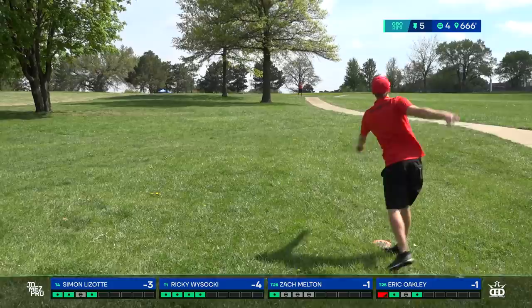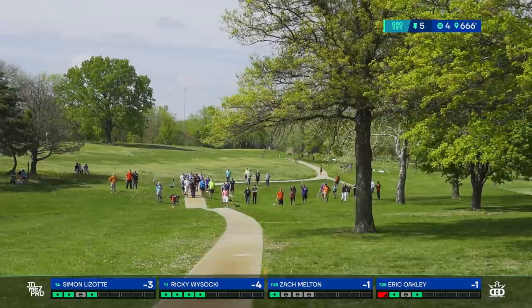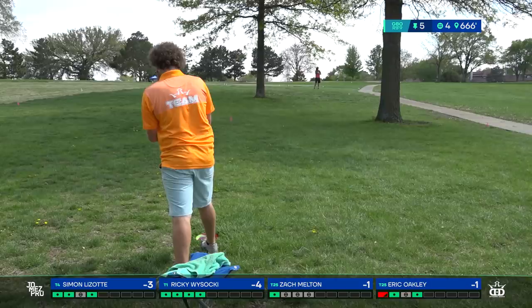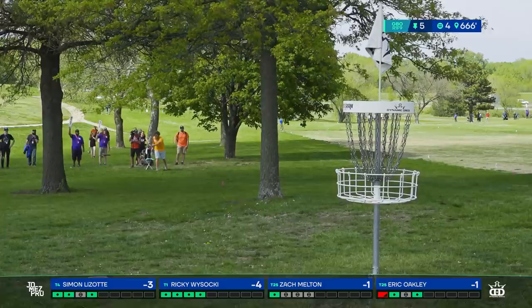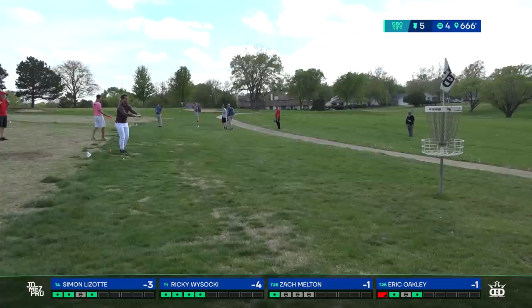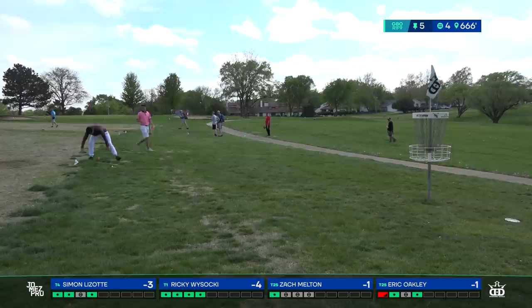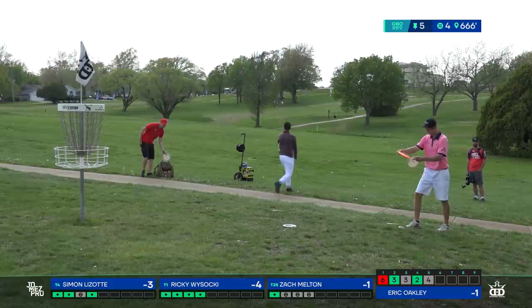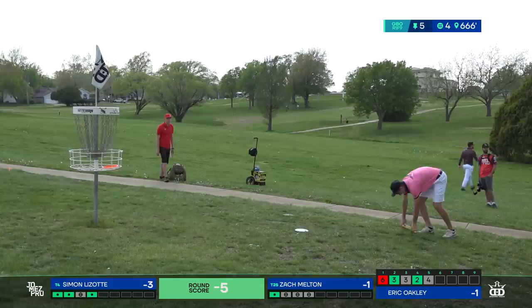That looks like a putt and approach disc for Ricky — a P2, I believe. Spoiler alert: Ricky and Simon both throw pretty far. Oakley just right — not his usual level of commitment, a little extra wobble. Ricky is five for five, just cruising, making it look easy.